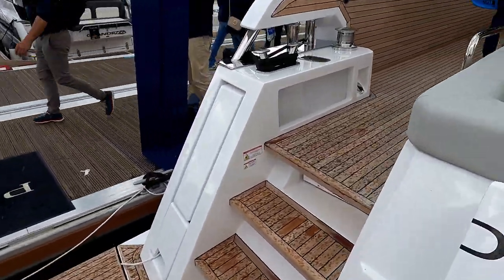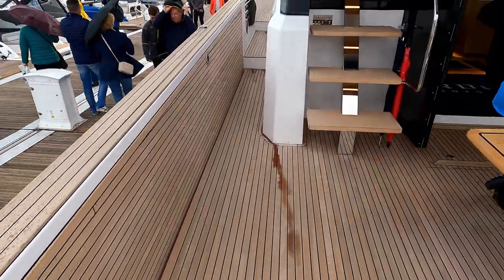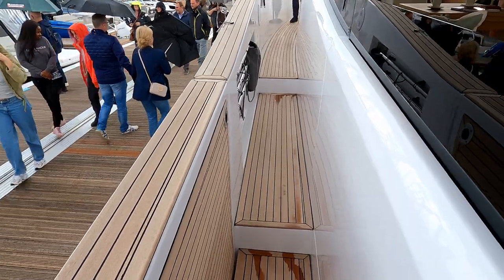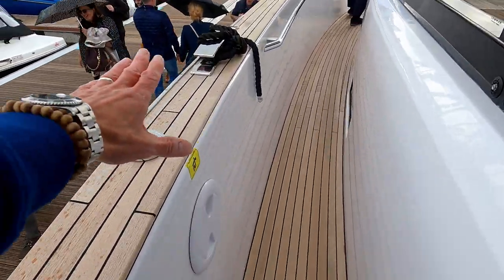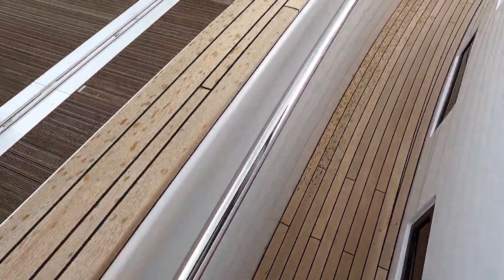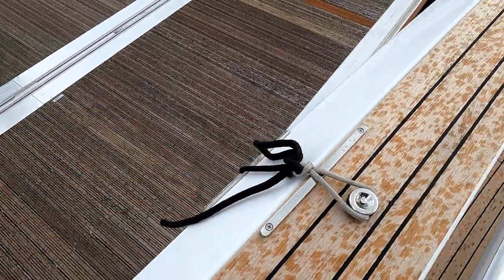Typical Southampton Boat Show — it's now starting to rain — so we'll leg it around the outside decks first. As I mentioned, really high side bulwarks which makes it really easy to walk around. Pop-up cleats midships and then a lovely grab rail that runs the whole way through, and you've also got little eye cleats here so you can pop your fenders over the side.